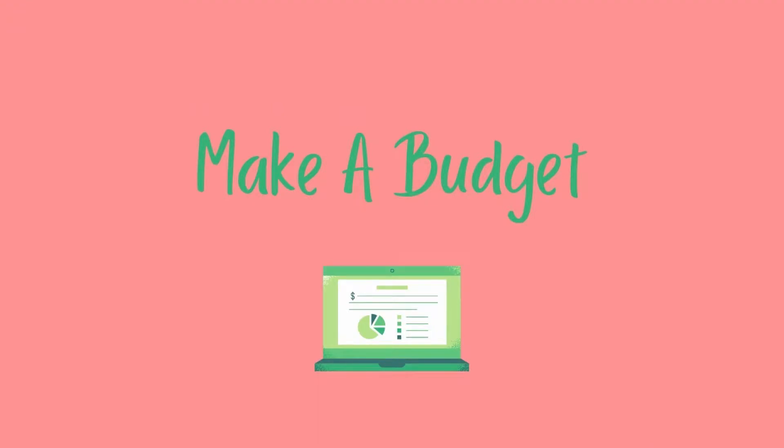The next thing you're going to want to do is make a budget. This budget is going to include your expenses, the amount of money that you plan to save, and also your overall income and any extra money that you bring in for the month. When looking at your income and expenses, please try to include everything — there are tons of budgeting videos and templates online. Make sure you're including all the expenses, even the little ones, because those can add up.